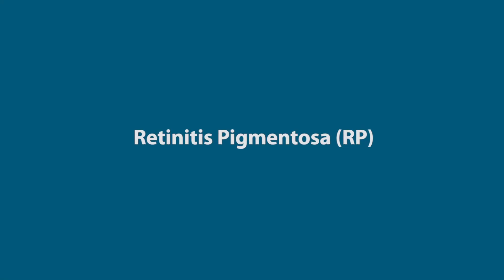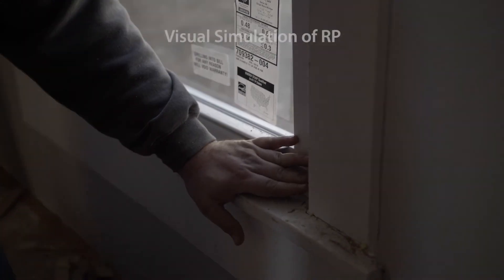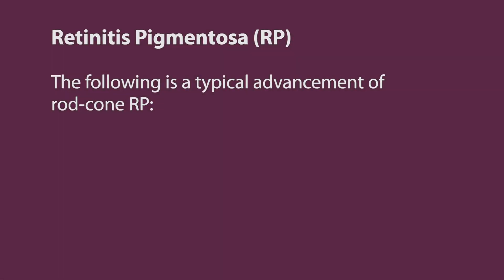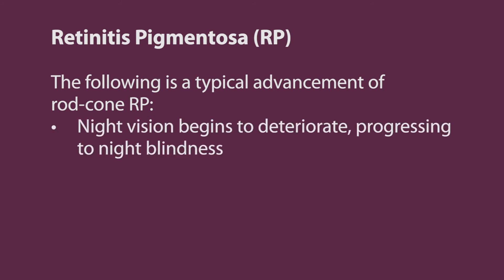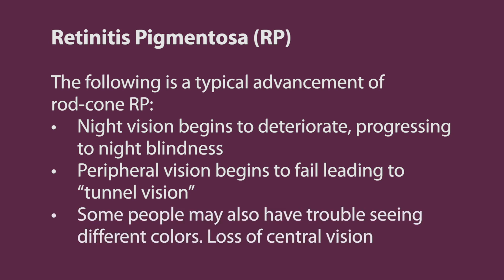Retinitis pigmentosa consists of several hereditary diseases that cause deterioration of the photoreceptor cells within the retina, the light-sensitive tissue lining the back of the eye. It is important to understand that there are variations in this eye condition, but typically the symptoms of RP are recognized in children, adolescents, and young adults, and the disease then progresses throughout the individual's life. A typical advancement of rod-cone RP includes: night vision begins to deteriorate, progressing to night blindness; peripheral vision begins to fail, leading to tunnel vision; some people may also have trouble seeing different colors and loss of central vision.